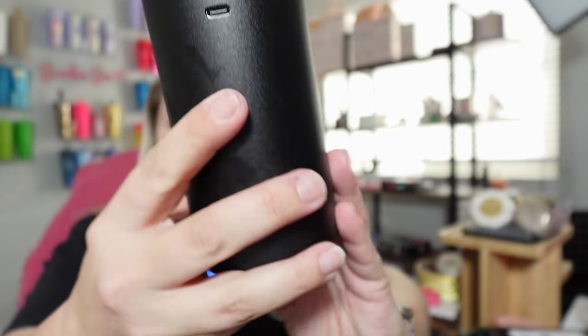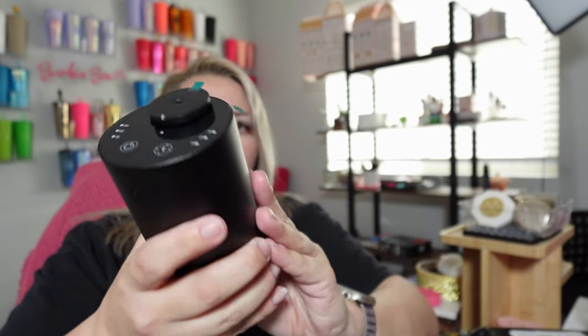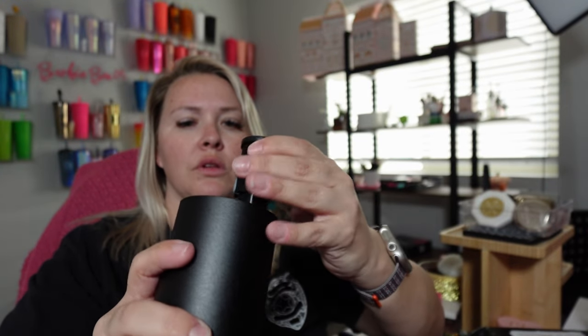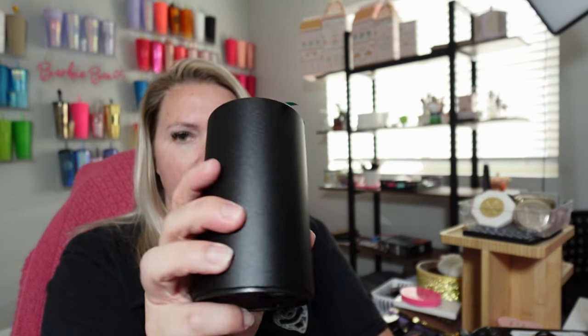I mean, this thing is pretty solid, it looks nice, it's sleek. This is how you get the bottle out — oh, this is how you get bottles out, I think. Okay, and then it comes with this.